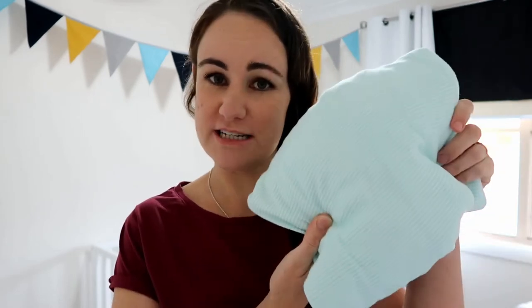Before I close this video, a couple more things to mention about winter sleeping. Cot sheets: in summer you might have a regular cotton sheet, but in winter you want to invest in a couple of sets of flannelette sheets or jersey cotton sheets — either one is fine — so the surface they're sleeping on isn't super chilly.